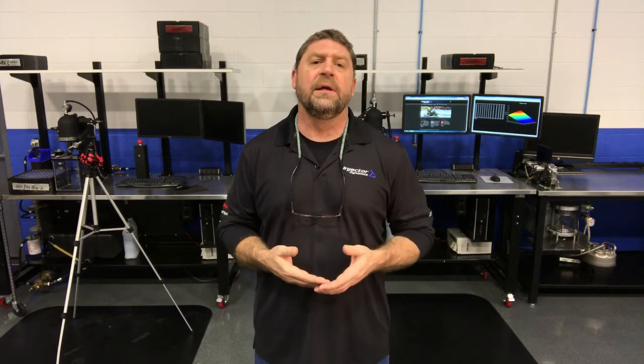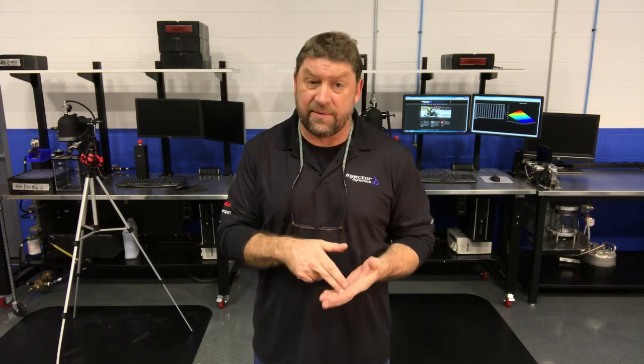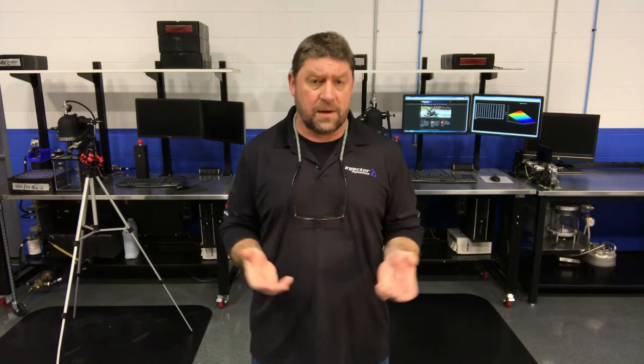There are a couple of things that determine what that dynamic flow is, and the first thing is duty cycle. There's a lot of information on the internet about duty cycle, but I'm going to give you some information about what's critical to the X-series injector. Short story: you can run these injectors to 95% duty cycle all day long. You can run them at 100% if you want — you're not going to hurt them — but at that point you'll be into the upper nonlinear operating range. To stay within the predictable range, limit yourself to 95% duty cycle.